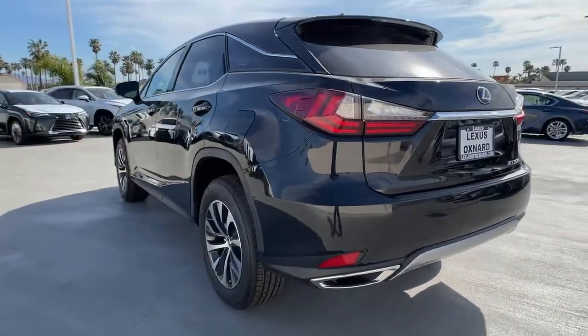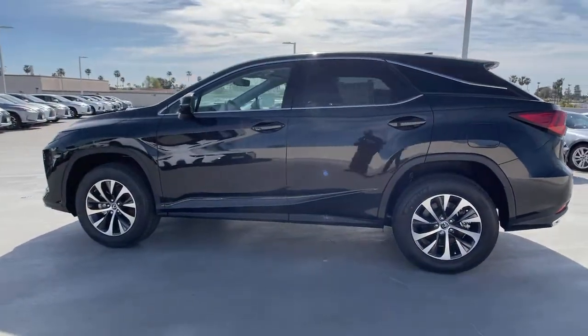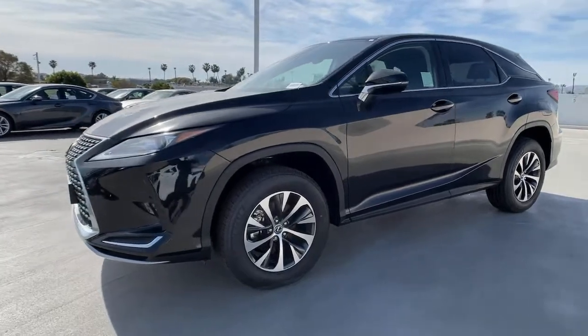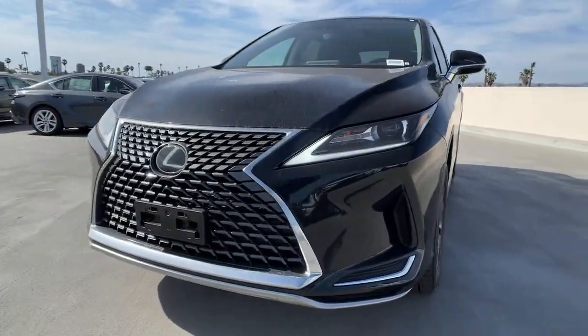The following are some of this vehicle's highlighted options: keyless entry, backup camera, adaptive cruise control, power passenger seat, keyless start, power liftgate, heated mirrors, woodgrain interior trim, remote engine start, and lane-keeping assist.